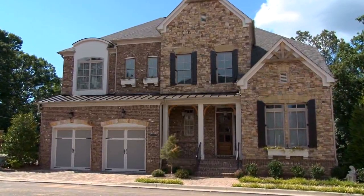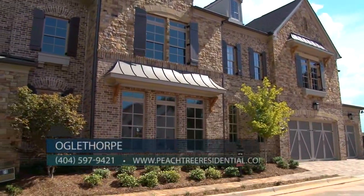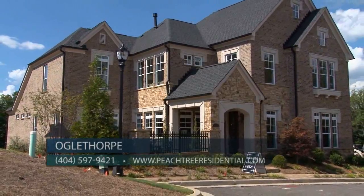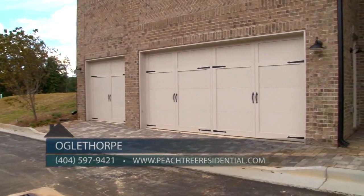There are three different style homes to choose from with different floor plans that include manor homes, village homes, and garden homes, and you're able to personalize it to make it your perfect home. Priced from $500,000 to $700,000, these stunning homes have two to three car garages.